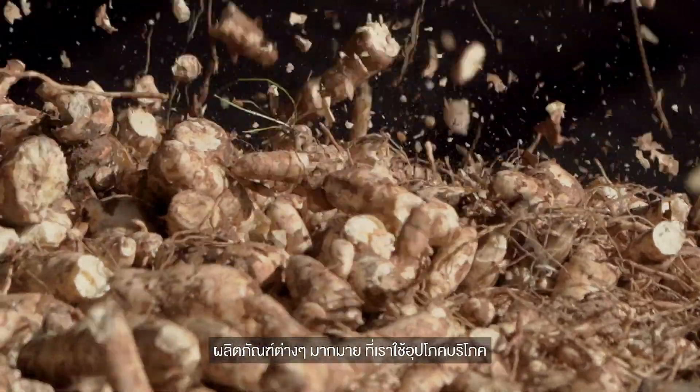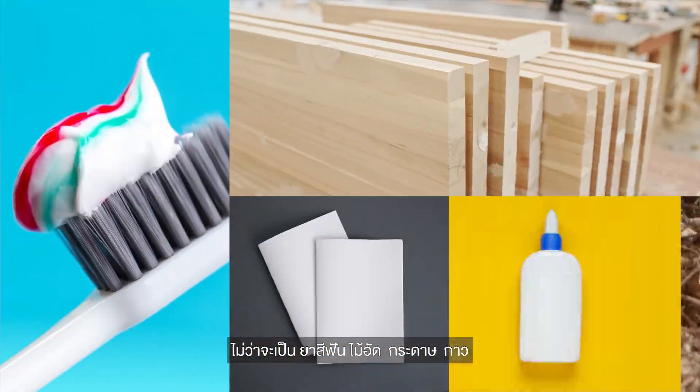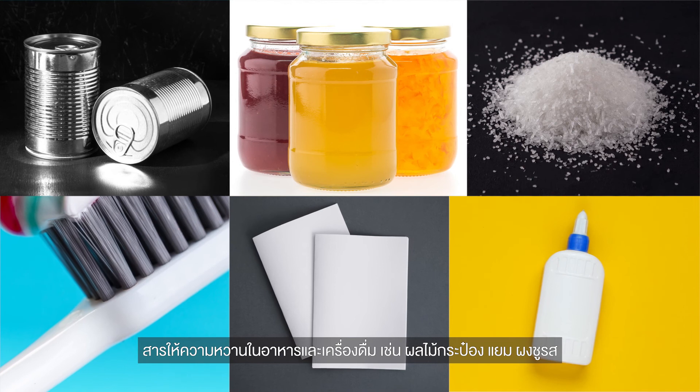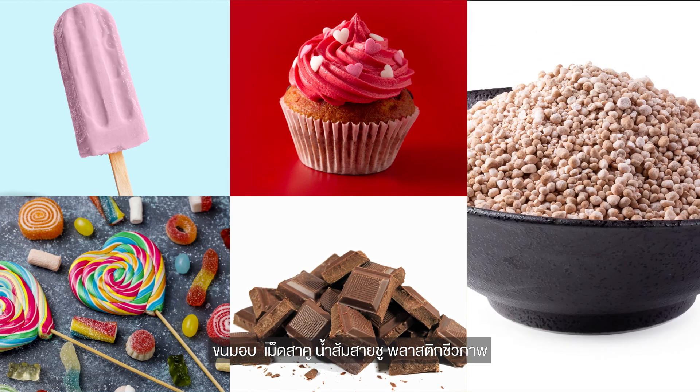You find tapioca products in everything around us — from toothpaste, plywood, paper, and adhesive, to sweeteners used in the food industry such as in canned fruit and jam, monosodium glutamate, candy, chocolate, non-dairy creamer and ice cream, pastries, sake, and vinegar.